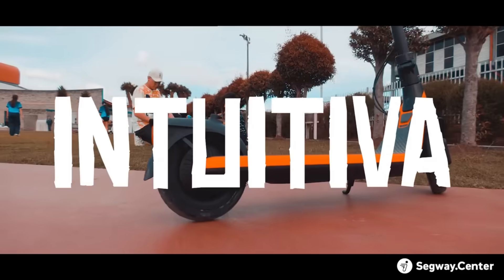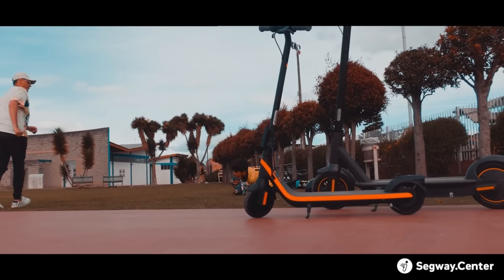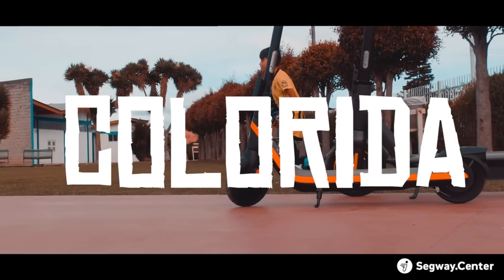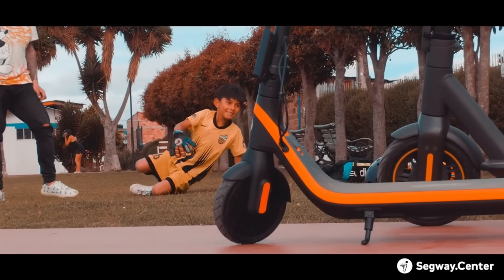Because it has a sturdy frame, a potent motor, and a dependable brake, the C2 guarantees a ride that is both secure and comfortable over a distance of up to 6.8 miles. With a price tag of only $199.99, the C2 is the coolest gift that can be given to youngsters and teenagers.